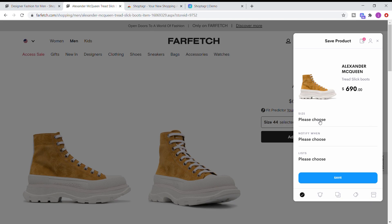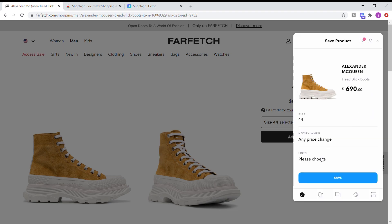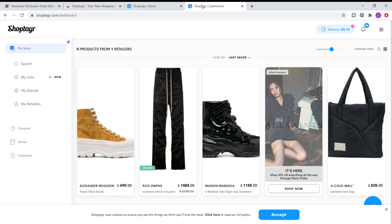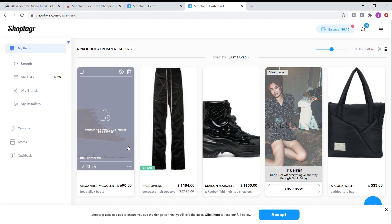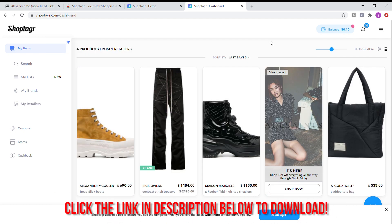It already has your item selected. Choose your size — 44 — then you can set a notification for any price change, 25% off, or 50% off. Then create or choose a list; I already have one for fall/winter 2020. Click save, and you'll see everything in your ShopTagger dashboard. You'll be notified via email or mobile push notification whenever your saved item goes on sale or comes back in stock. ShopTagger also scans the web for coupon codes and applies them at checkout automatically. There's also a new cash back feature where you can earn cash via PayPal when you shop from select retail partners.